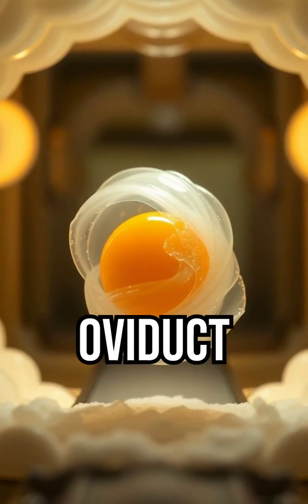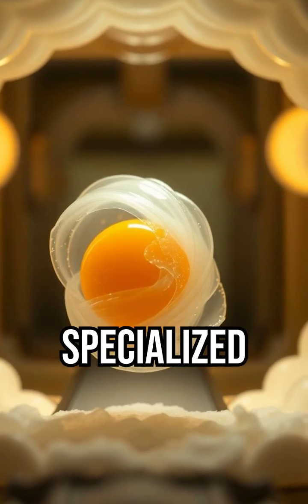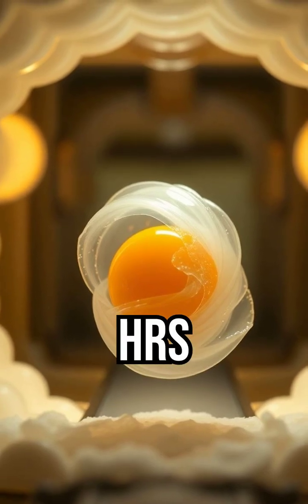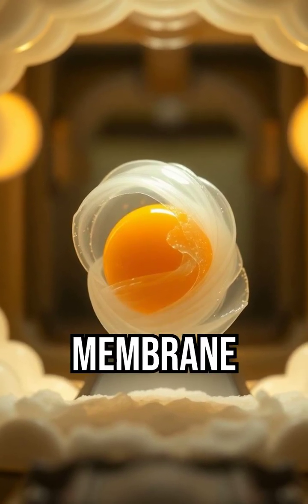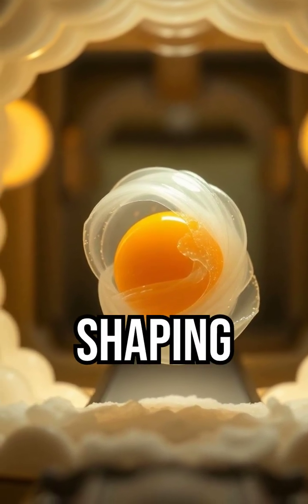Step 3: The oviduct journey. The yolk travels through the oviduct, a specialized assembly line. At the albumin station, layers of protein form the egg white around the yolk. Then at the membrane stage, two soft membranes wrap the yolk and white, shaping the egg.